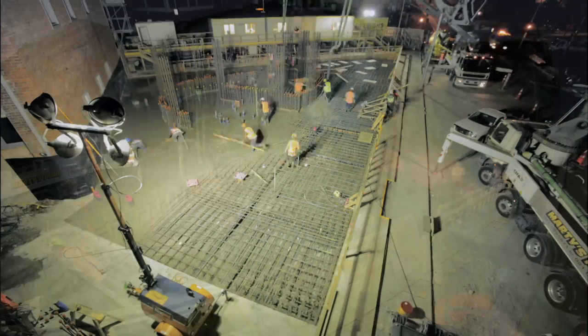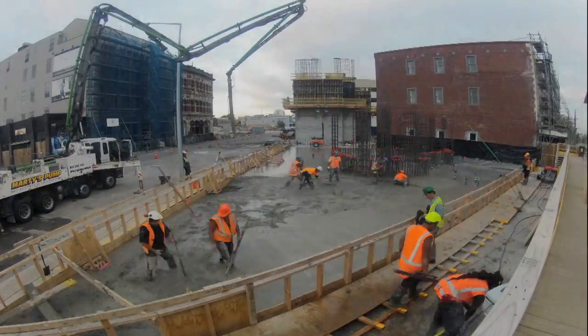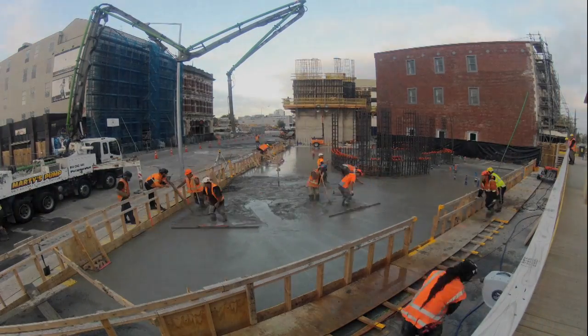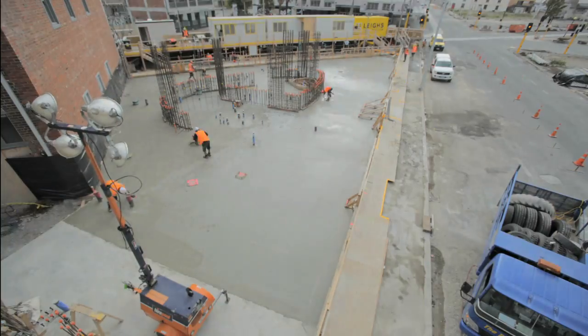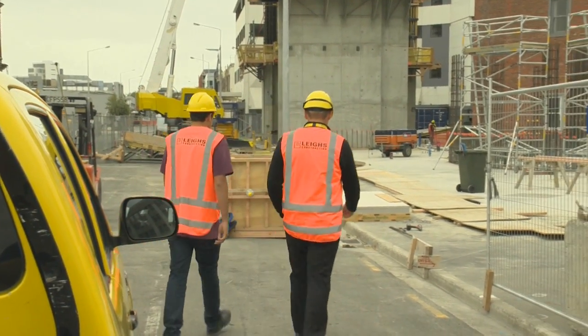That pour — we did 650, nearly 700 cubes I think in one day, which is the largest pour in the rebuild to date actually. So something we're quite proud of. It's a short drive through the red zone to the construction site where site manager Neil Rippey takes charge.